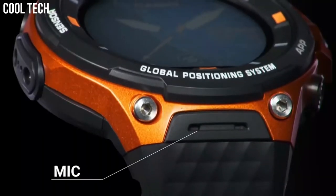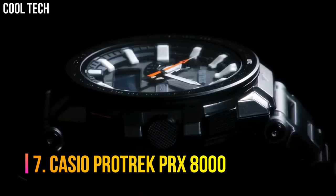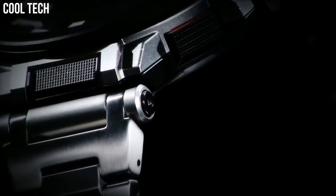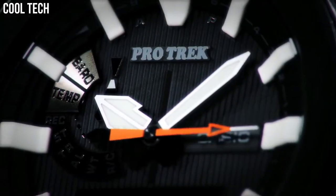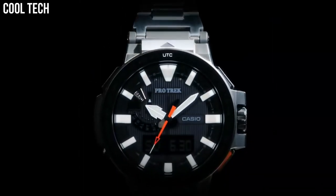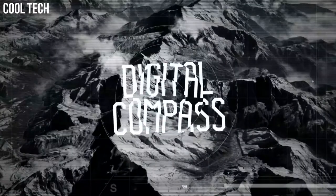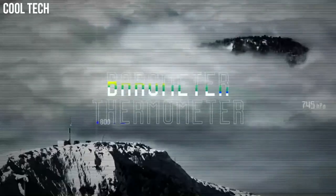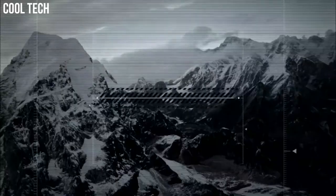Number 7: Casio ProTrek PRX8000. It is designed for maximum functionality and readability in high-altitude environments. The watch features a large analog display with large white index marks and carbon fiber hands. The index marks have a double luminescence coating. The watch also has an auto-dual LED backlight.